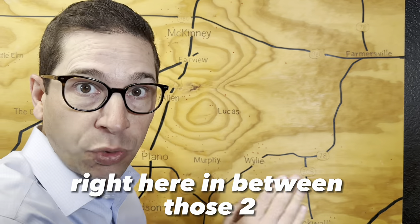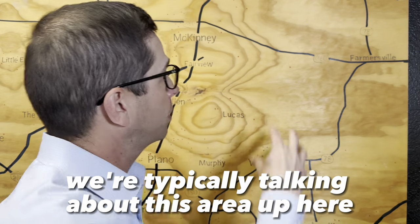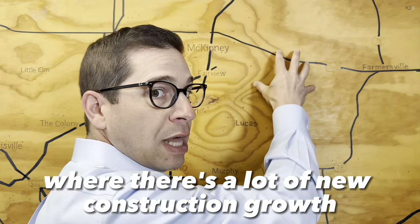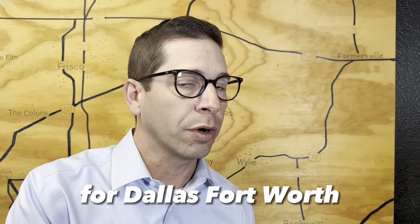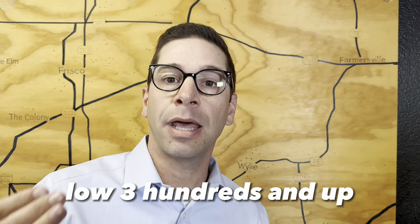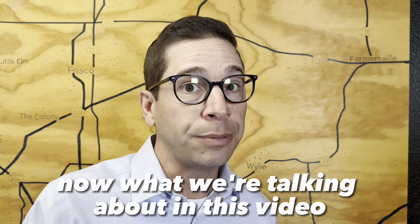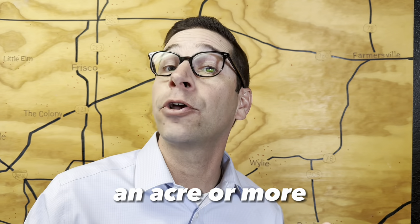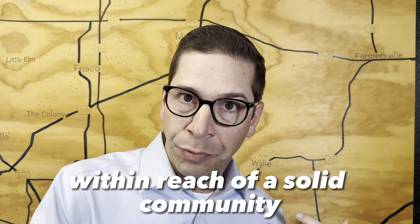Princeton is right here in between those two. If you've heard us talk about Princeton before, we're typically talking about this area up here off the main highway of 380, where there's a lot of new construction growth — single family homes in very affordable ranges for Dallas-Fort Worth, low $300s and up on normal lot sizes, which in our area is a fifth of an acre or a quarter of an acre.